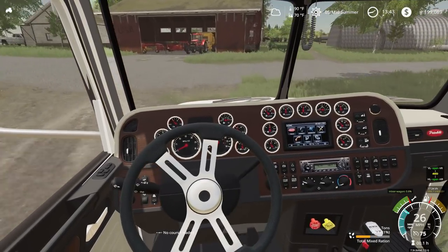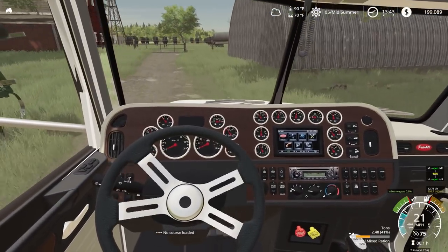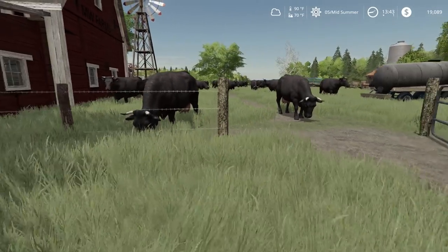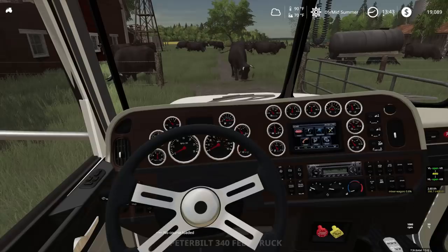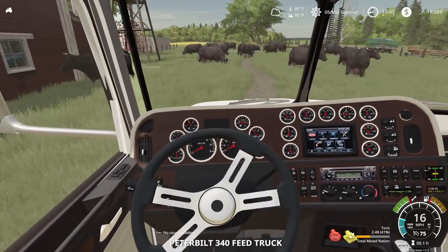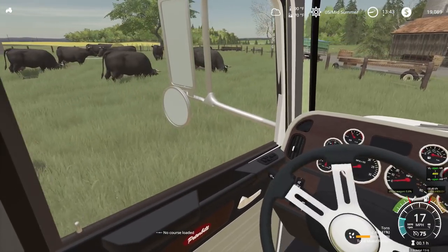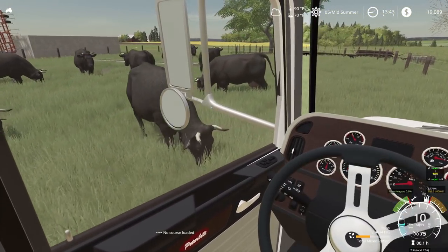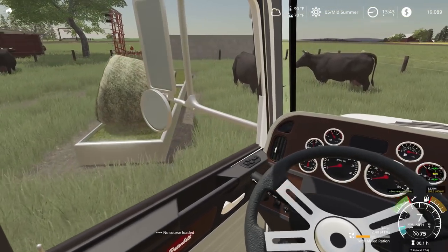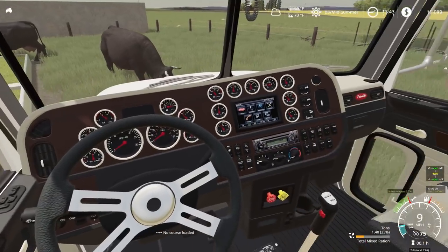Now we got to go into our other pen right here. I've been considering putting a different lot there. I think I want to get into dairy. These cattle are doing good, but I think I'll just sell these cattle off, get some Holsteins or some dairy cattle, and start making some milk here.